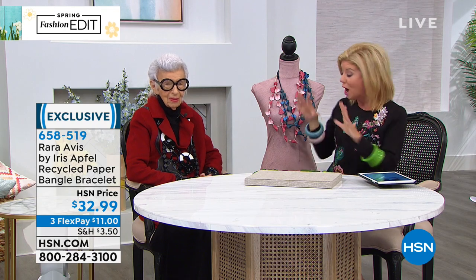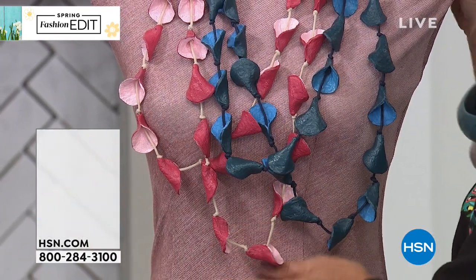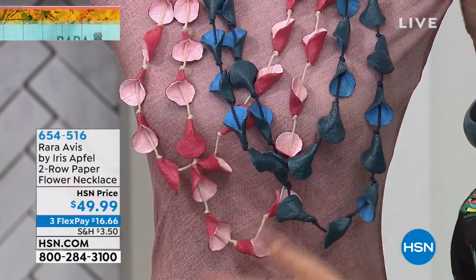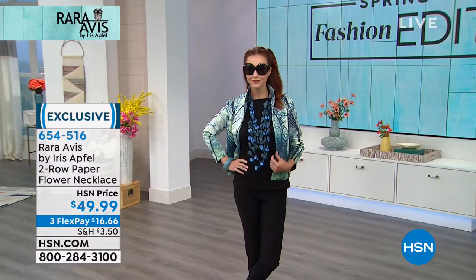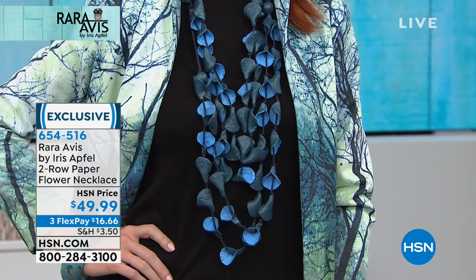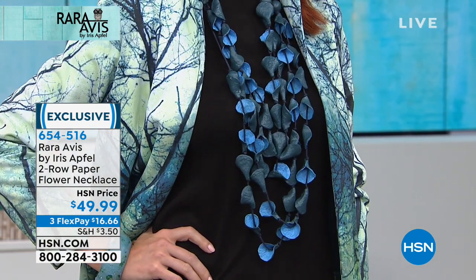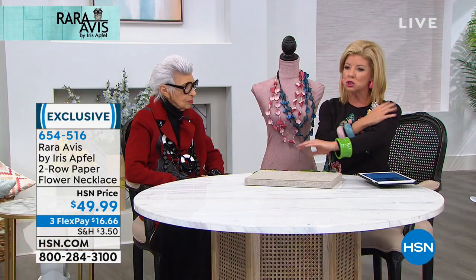The bangle is under $35, and the brand new necklace is available today at $49.99 — a fantastic introductory price to any of Iris's jewelry pieces, especially with flex pay. Between the necklace and the bangle, we're under $90 for both pieces. The sweater — more of a tunic — is a blend of spandex and viscose, very soft with a nice weight. The three-dimensional embroidery is available in two colors. Black just sold out, but we also have it in silver.